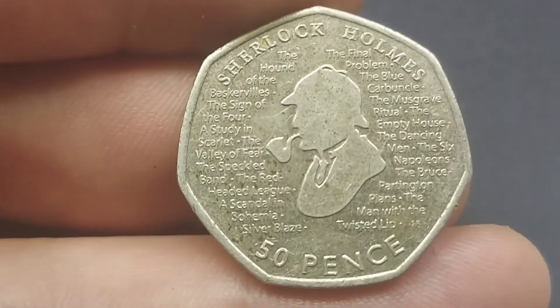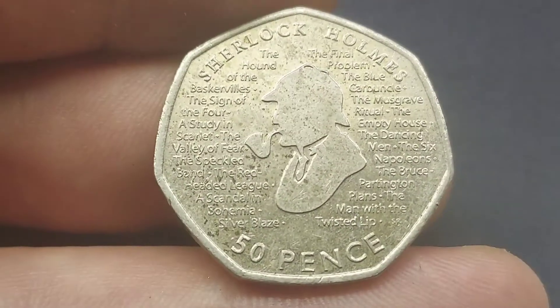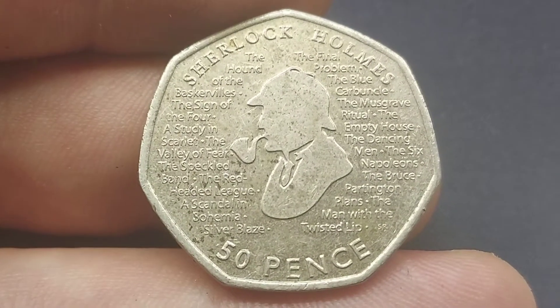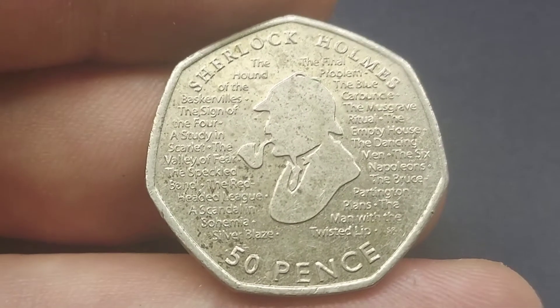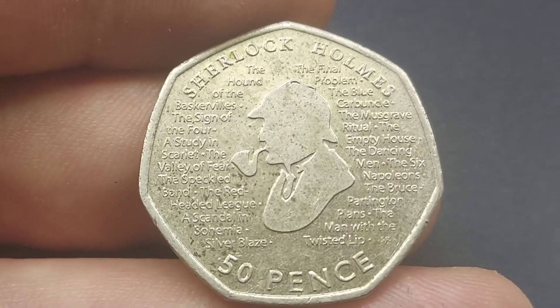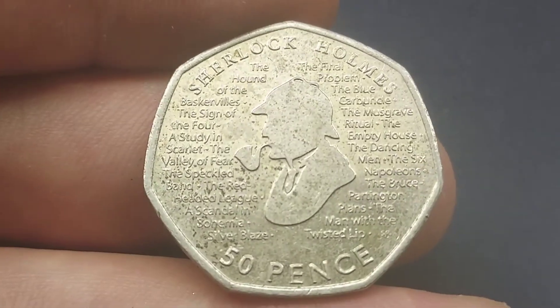50p is the coin's face value and there's some more titles around the outside there including The Hound of the Baskervilles. Definitely one of my favourite designs on a 50p over the last couple of years. And if you are lucky enough to have this coin, unfortunately it is only worth its face value of 50p, but it is a beautiful coin to look at.